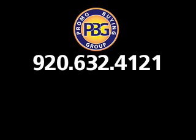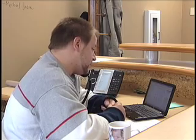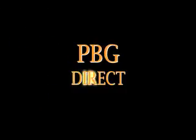As you can imagine, these savings can add up over time. For more information about PBG Direct, please contact us at 920-632-4121, extension 1000. Our relationship manager will be in touch with you soon. Thank you for taking the time to watch, and have a productive day.